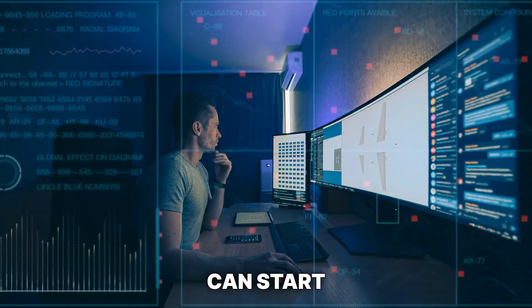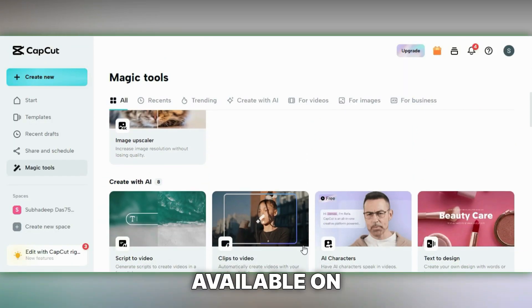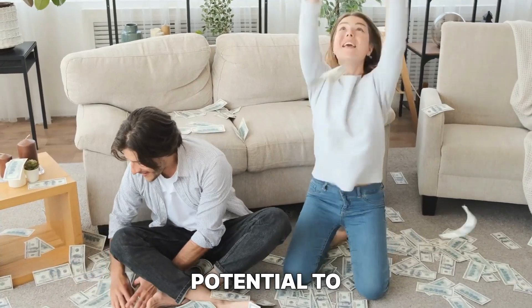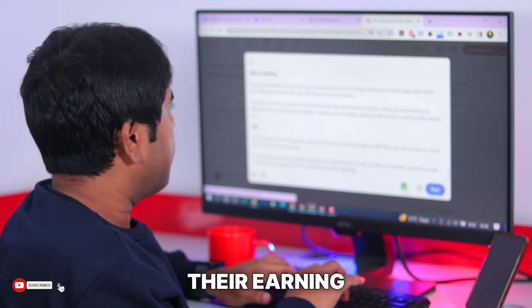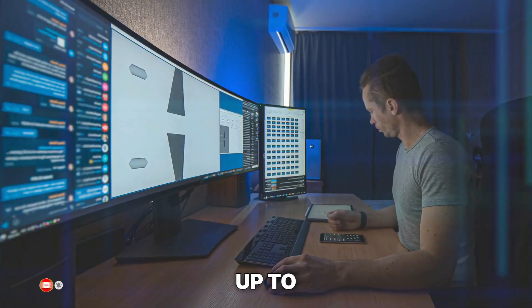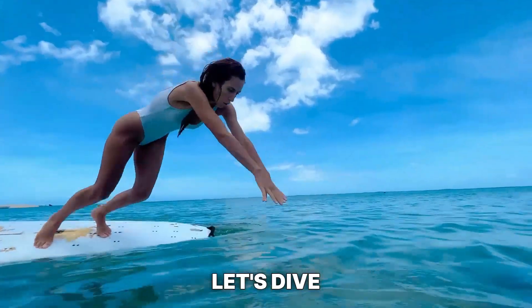Today, I'm excited to share 10 AI side hustles that you can start for free using CapCut, a versatile video editing software available on both your phone and PC. These side hustles have the potential to earn you hundreds, even thousands of dollars daily. I've personally tried many of them and can attest to their earning potential. We'll begin with the simplest options and gradually move up to more challenging yet highly rewarding opportunities.